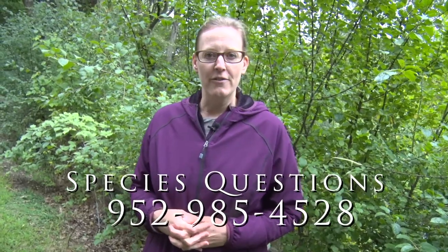We manage invasive species because we want to keep the native vegetation around — it's better for all the wildlife and the natural ecosystem. So if you do have buckthorn in your yard, we have things on our website and other videos about buckthorn and how to deal with it. You can check those out, or give me a call at 952-985-4528.